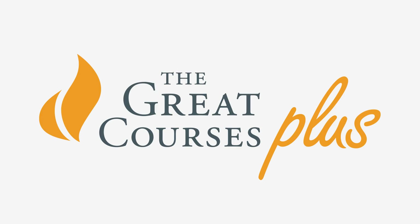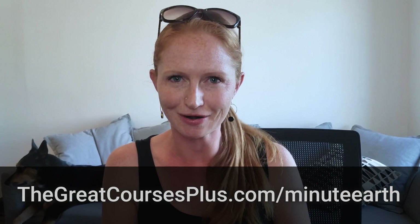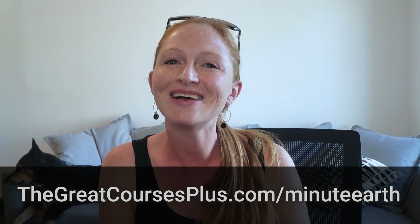The Great Courses Plus — it's like Netflix, but for learning, with more than 11,000 lectures. Like Life in Our Universe, which is all about how life came to be on our planet, and how we might find it on other planets too. And once you're done gorging on science content, you can check out courses on cooking, and playing the guitar, and training your dog, which I definitely need. To get a free trial subscription to The Great Courses Plus and support MinuteEarth, go to thegreatcoursesplus.com/minute-earth, or click the link in the description below. Thanks to The Great Courses Plus, and we'll see you next time.